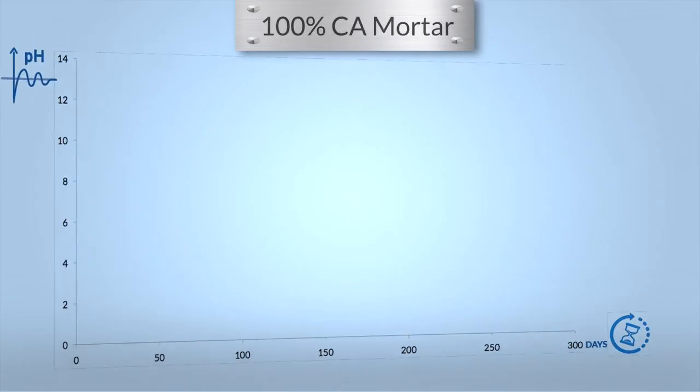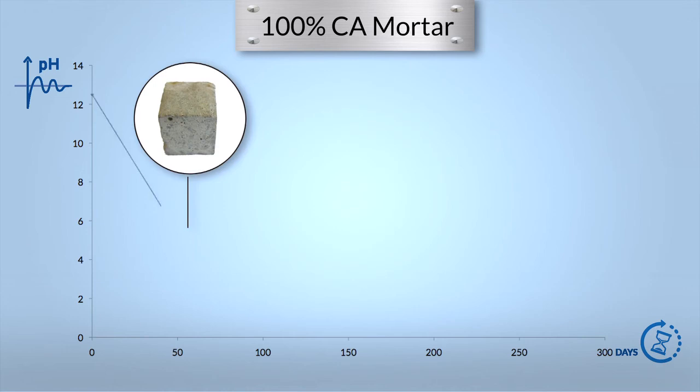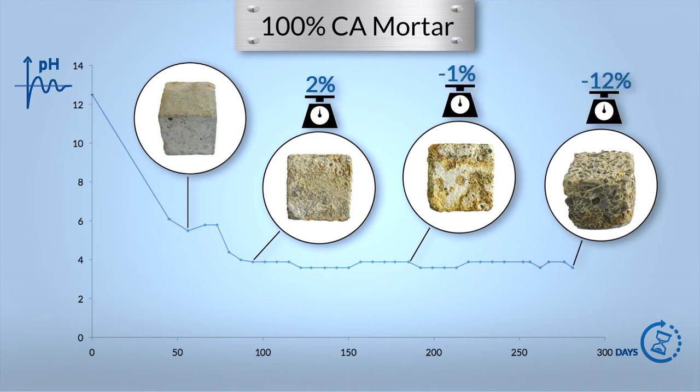This last series is made with 100% calcium aluminate mortar — made not only with calcium aluminate cement but also with calcium aluminate aggregates. This unique chemistry provides the best resistance possible to H2S biogenic corrosion. The surface pH is also stabilized around 3.8, and the weight loss after nine months is 12%, the lowest weight loss of all series put to test.